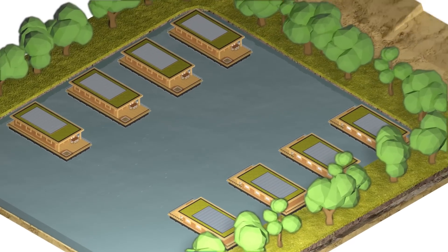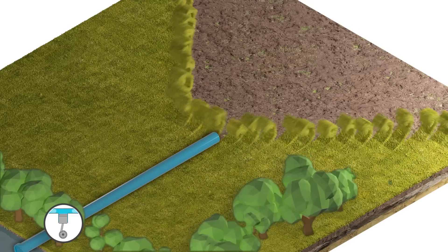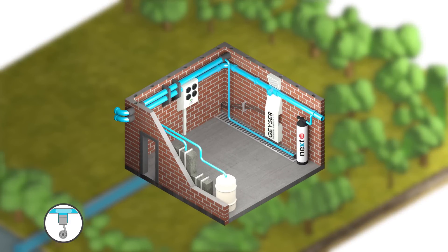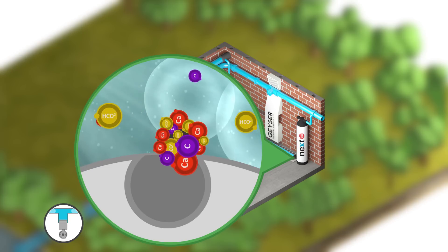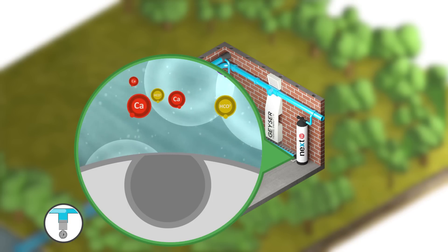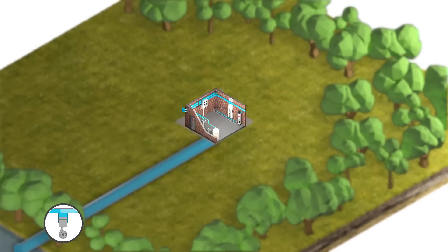To meet the heating and hot water needs of each lodge, the lake is being used as an energy source to generate the heat required using a bespoke Geyser thermal energy system. Water is pumped from the lake through a filter to a Next Scale Stop, which prevents limescale issues in the rest of the system in an ecological way. This reduces energy consumption, ensures longevity of all the equipment, and minimizes maintenance.